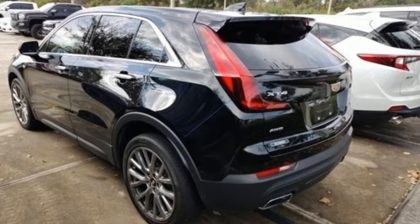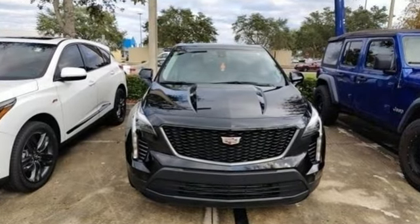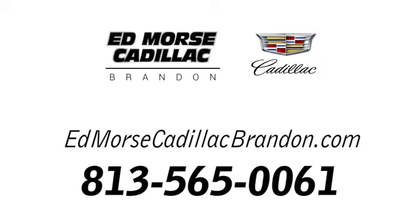For over 100 years, Cadillac has dared to drive the world forward. Hurry in today and see it for yourself. Call us today at 813-565-0061.